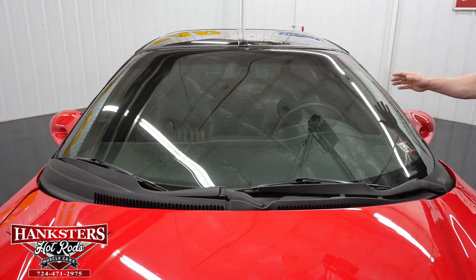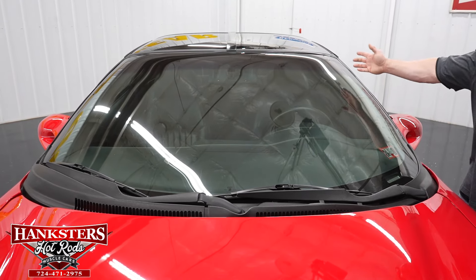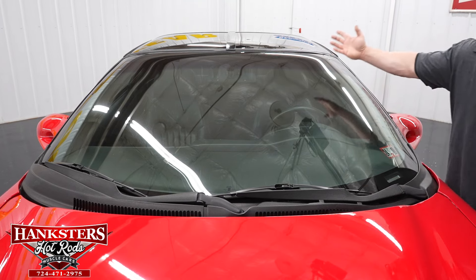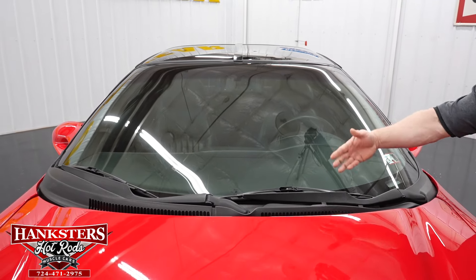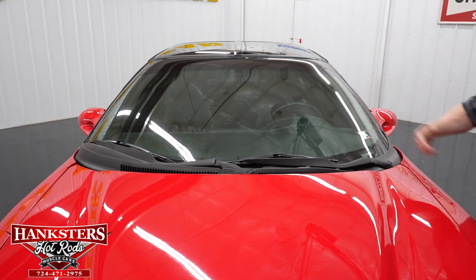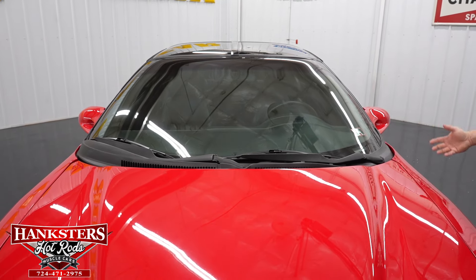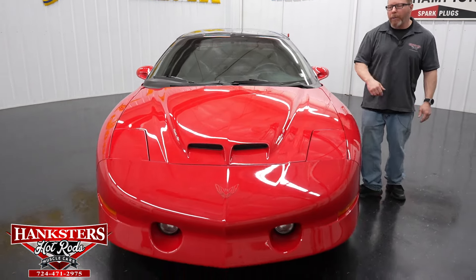The windshield is slightly tinted and has no chips or cracks — it's in great shape. The windshield wipers look perfect with not a mark on them. Just a great all-around looking car.